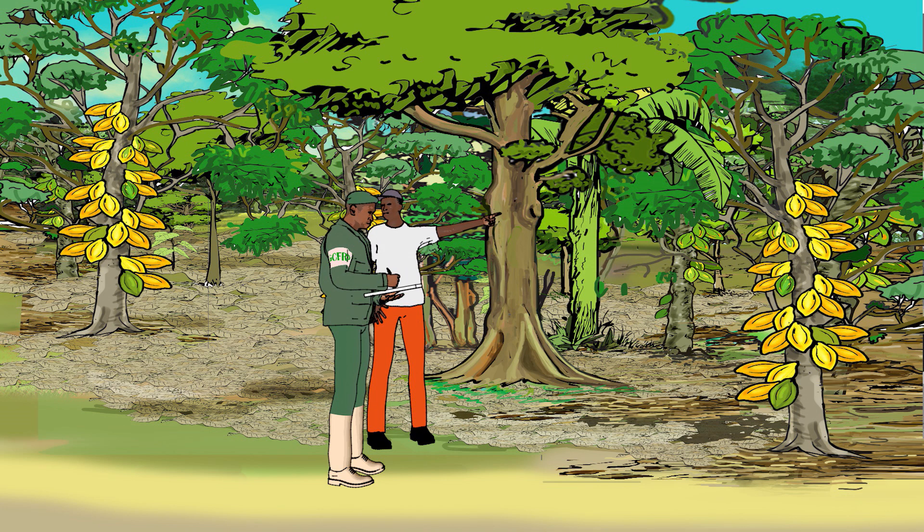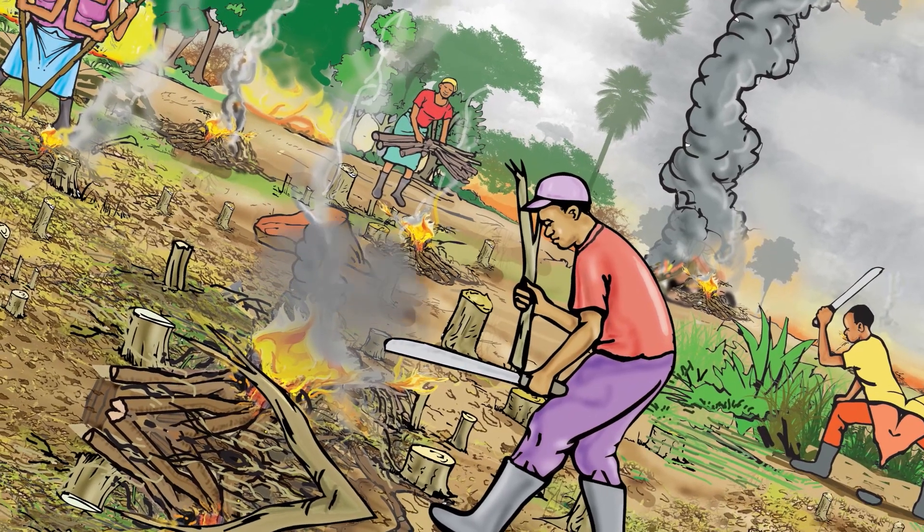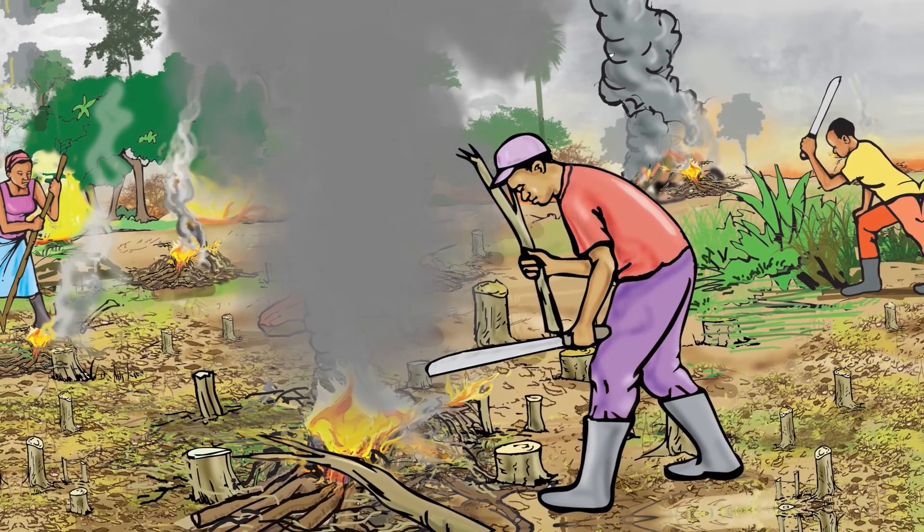Limited livelihood options for farmers aside from cocoa, as well as the need to improve farmers' tree rights and ownership. To benefit from the GCFRP, one has to engage in activities that help reduce the release of destructive gases into the atmosphere — popularly called carbon emissions.